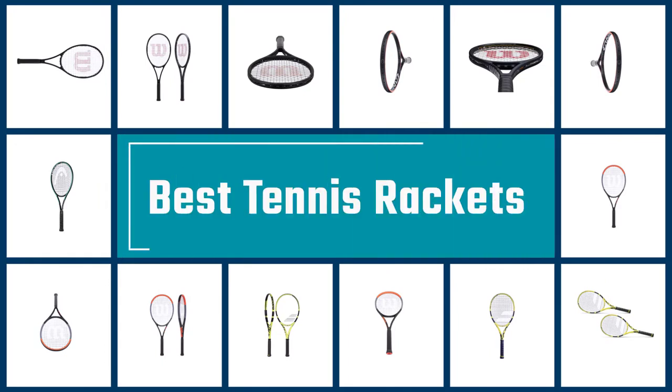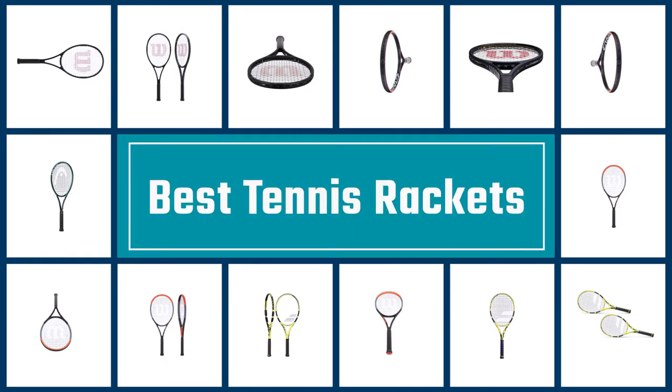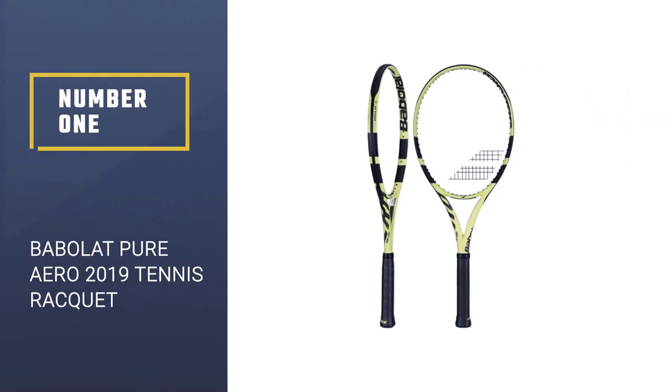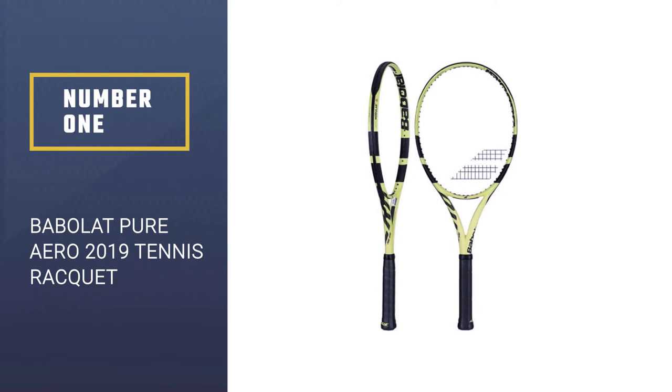If you are looking for the best tennis rackets, here is a collection you have got to see. Let's get started. Number 1: Babolat Pure Aero 2019 Tennis Racket.